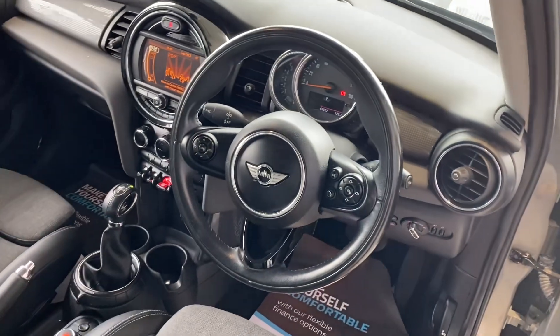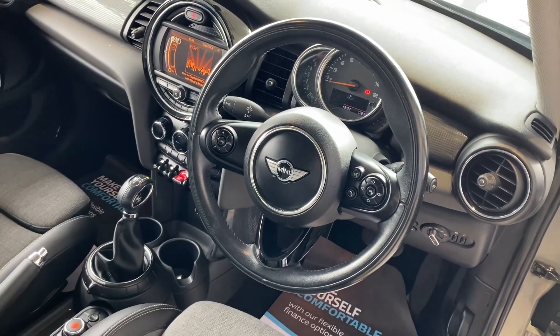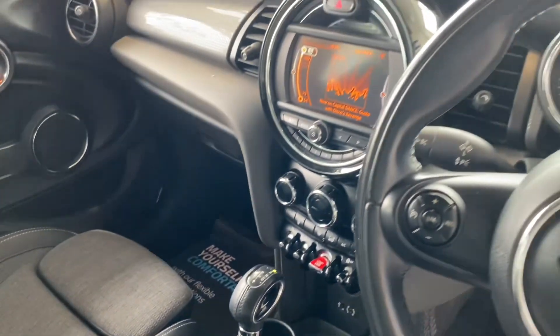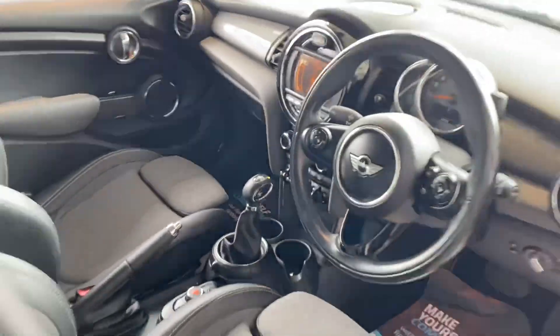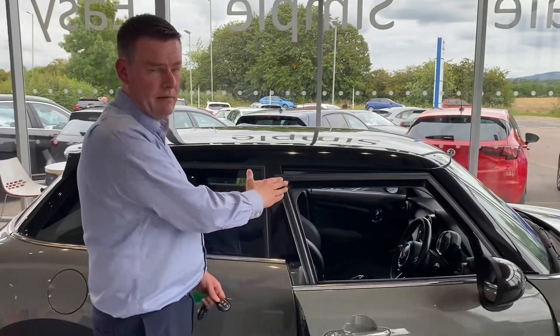This is an automatic diesel, it's Euro 6 compliant, and you've got electric windows in the front. It's got auto lights and wipers, cruise control, DAB radio, Bluetooth for your phone with music streaming too. Auto gearbox, and you can control the screen from the centre console down there.